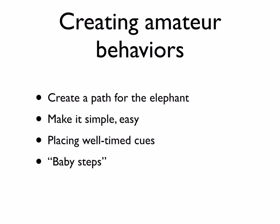The way we create amateur behaviors — many of which can be very healthy for us — is to create a path for the elephant. It's about simplifying the triggers and the path by which the elephant and rider walk together. It's really about making the behavior simple and easy, placing well-timed cues, and taking baby steps toward the goal. Technologies we use every day work in this arena of small steps, shaping our path and making behavior as simple as possible.